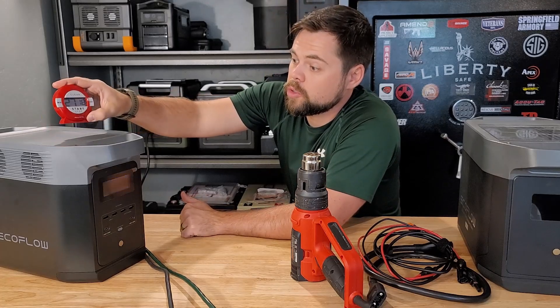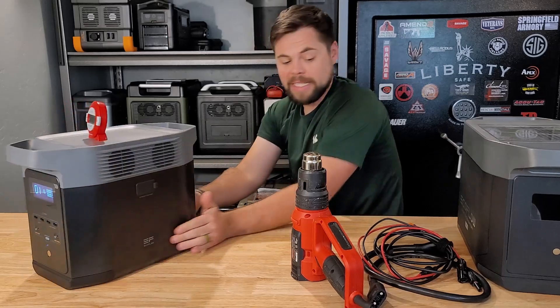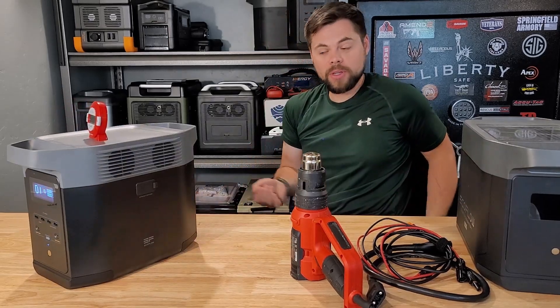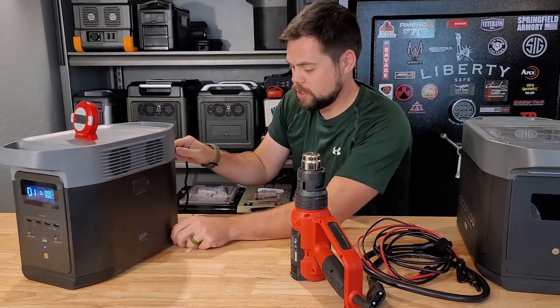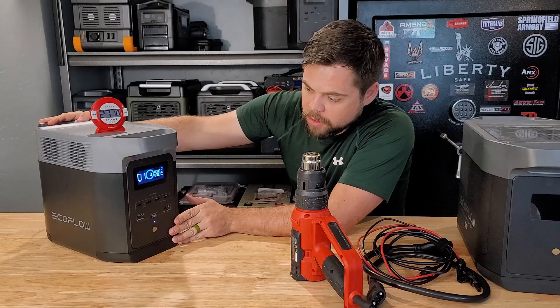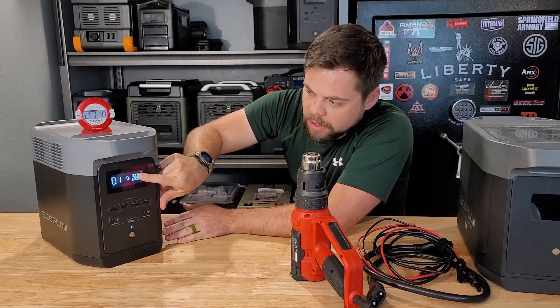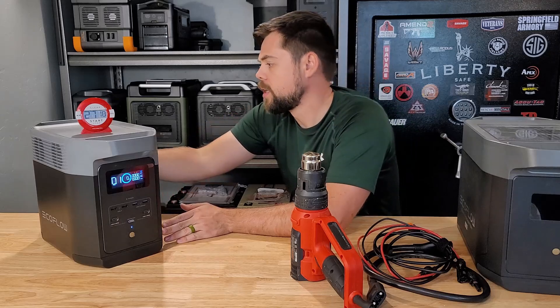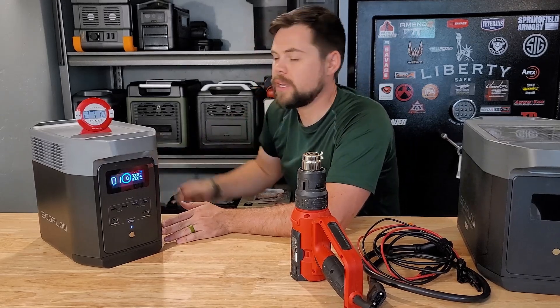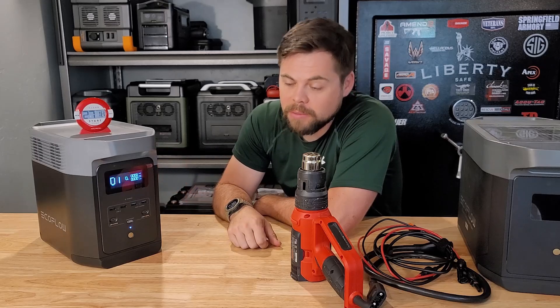We're going to put the wall charger on it and see what happens. Fingers crossed there's no smoke. No crackling — just heard it click. We've got an overheat temperature alert, so this has to cool off before it will start charging. I'm going to let this cool off for a bit and then we'll continue the test.